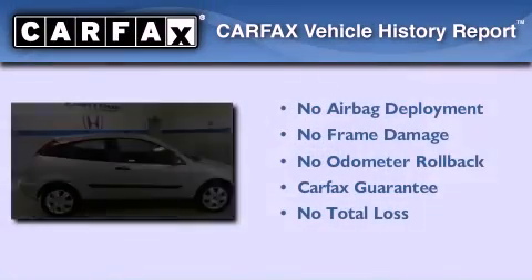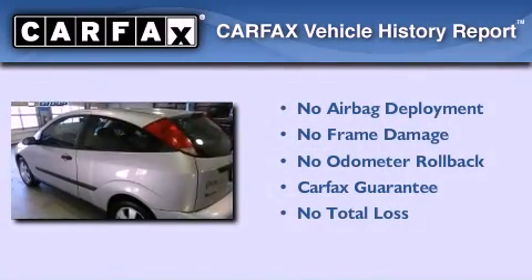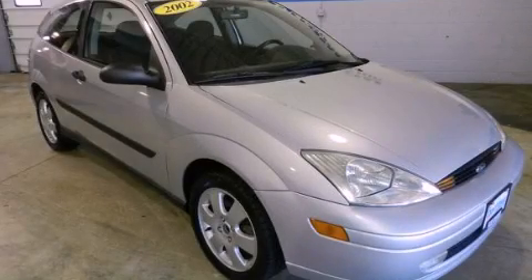Not to mention that this Ford qualifies for the Carfax Buy-Back Guarantee. Stop by today and test drive this automobile for yourself.